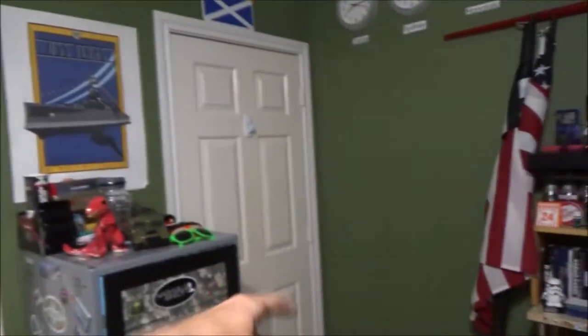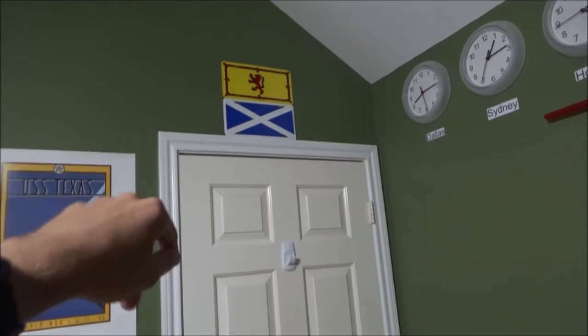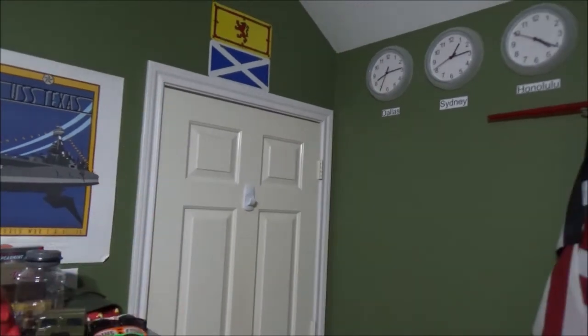This is my door — this is where I come in and out of. It's going to be a pretty laid back kind of video. Starting above my door, up here I've got two Scottish flags. One is the old one and the new one. I am Scottish, so it was pretty cool. I actually got those when I was in Scotland.